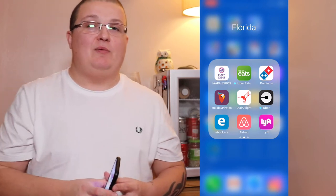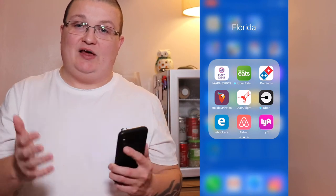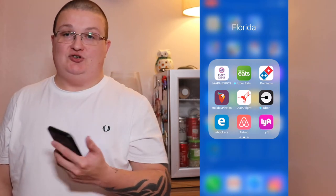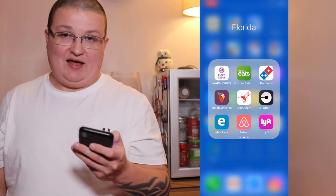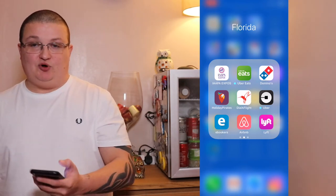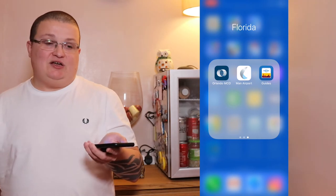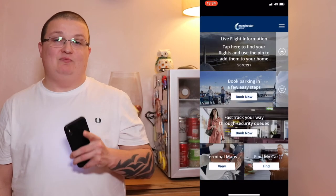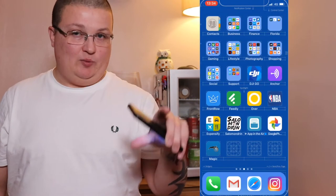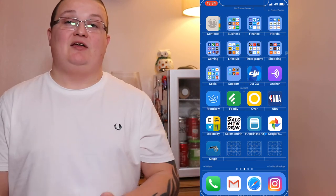I've got the IApa Expos app — I've been at IApa for the last four years running. Uber Eats and Domino's for while I'm in Orlando — I can order from both to the hotel. Holiday Pirates to check flights, Dial-a-flight as my current travel agent, Uber in case I don't have the car or we're going out for the night. E-bookers for flights, Airbnb in case I decide to go somewhere else or for a working trip. Lyft — same as Uber. The Orlando MCO app to check wait times and flight status, Manchester Airport app to do the same and book a security fast-track. And travel guides in case I'm somewhere I don't know and want to find something cool to do.